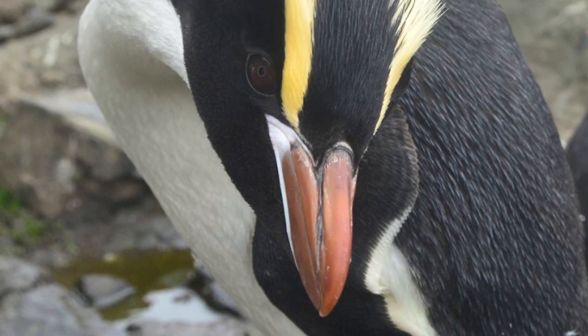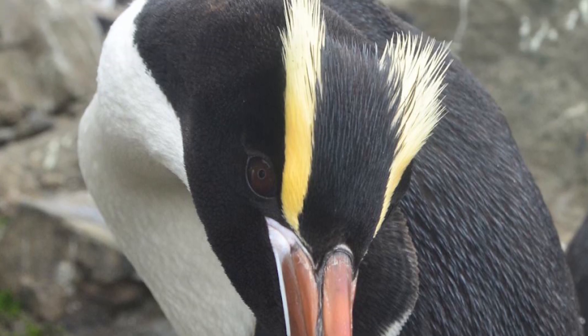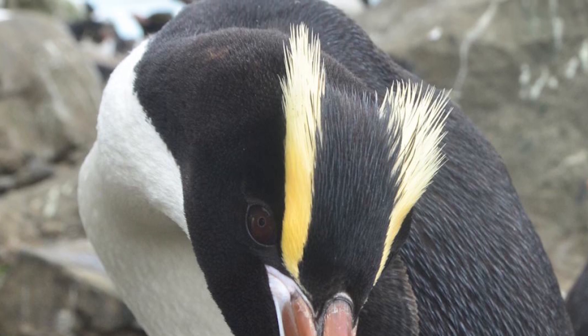Their most notable feature however are their yellow eyebrow stripes, which start between the nostril and gape, rising obliquely over their red-brown eyes, being roughly parallel from front on.